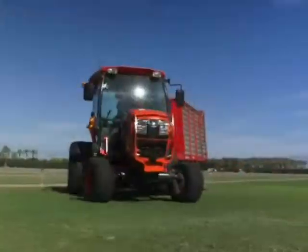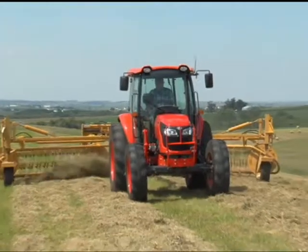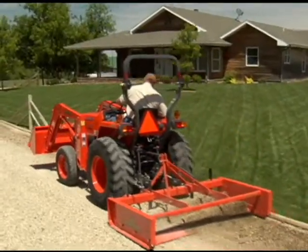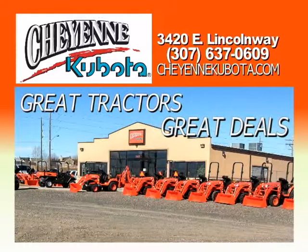Right now get a great deal on a Kubota L-Series with zero down and 0% APR financing for up to 60 months. At Cheyenne Kubota you get power and control for the best price. So if you're working on your farm or need to start a new project, visit Cheyenne Kubota for the best deals with the best tractors.